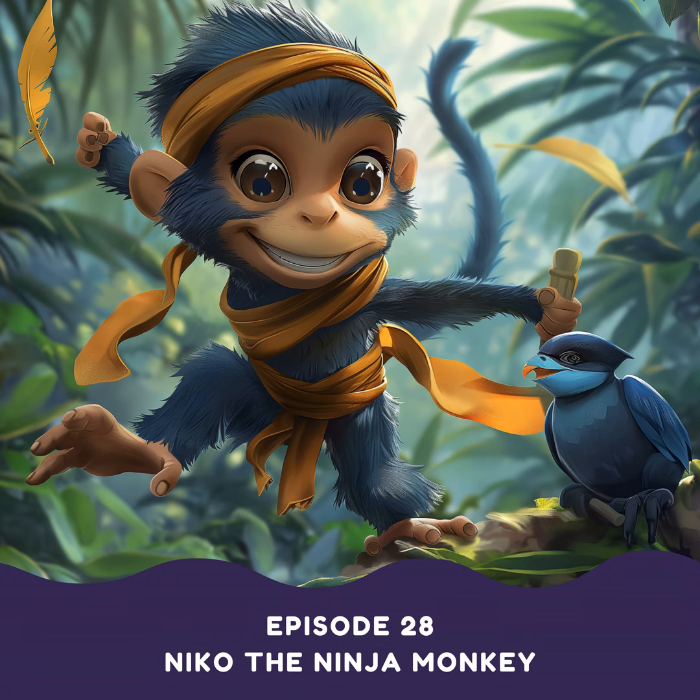Nico was a ninja monkey. While the other monkeys loved to nap in the warm sun or hunt for juicy insects, Nico spent his time practicing his ninja skills. He climbed to the highest branches, balancing with the grace of a cat. He practiced leaping between trees, swift and silent like a shadow. His favorite trick of all was disappearing completely, blending into the leaves with a rustle — and then poof. The other monkeys didn't understand Nico's obsession, teasing him and calling him Shadow Monkey. But Nico didn't mind — he knew his ninja skills would come in handy one day.